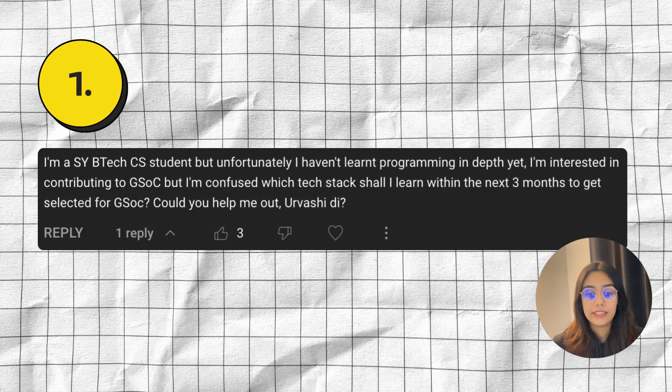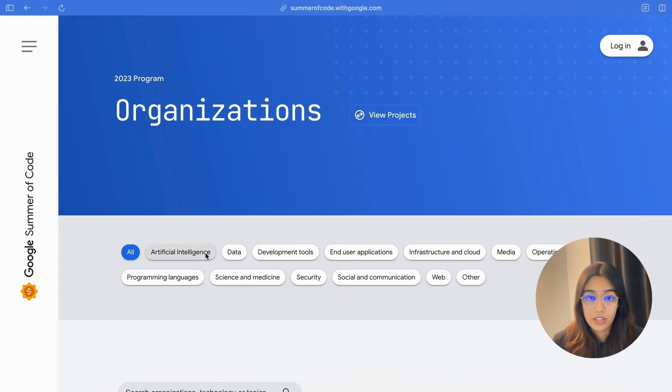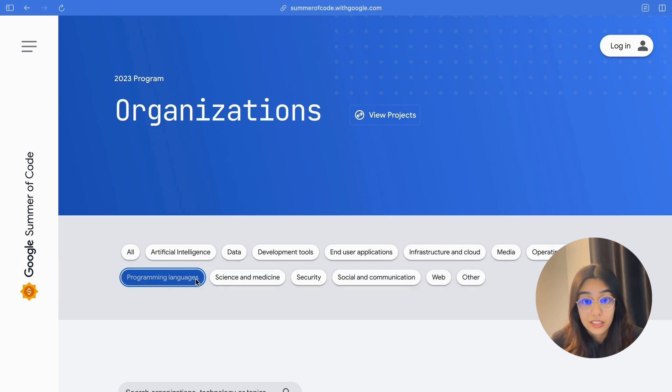I'm a second year BTEC CS student, but unfortunately I haven't learned programming in depth yet. I'm interested in contributing to GSOC, but I'm confused which tech stack I should learn within the next three months to get selected for GSOC. First of all, there's no particular tech stack that's going to increase your chances of getting selected. The program covers so many different technologies and projects that use different languages — you can find something for everyone. There's no one particular tech stack that will guarantee your success.